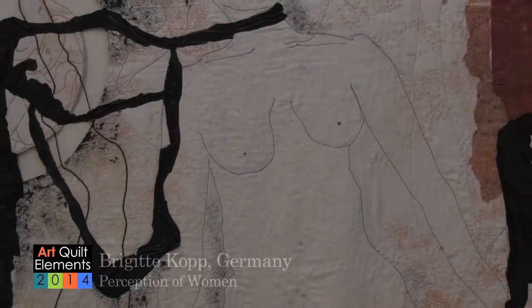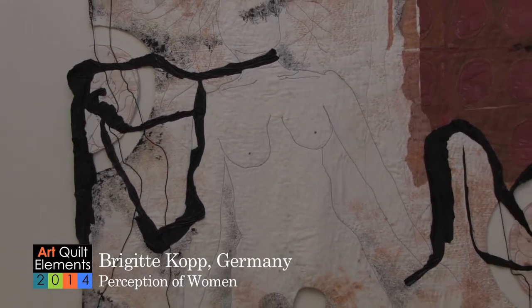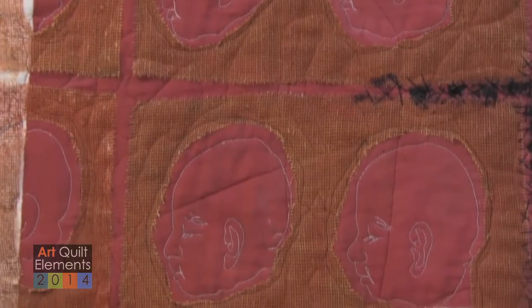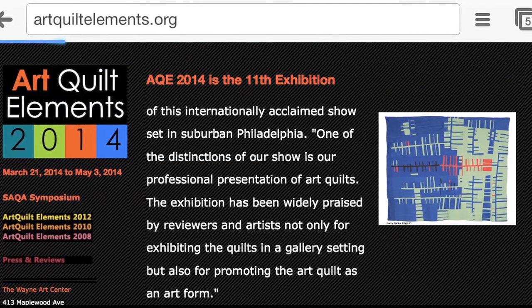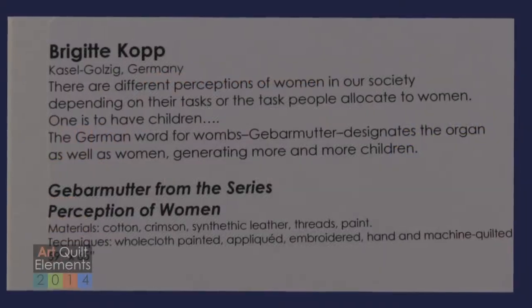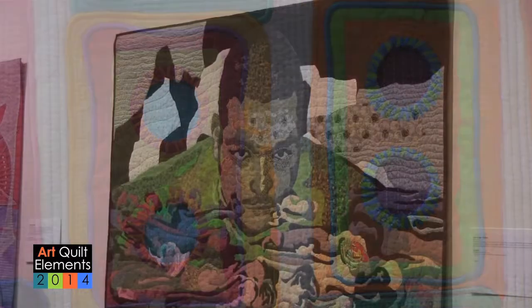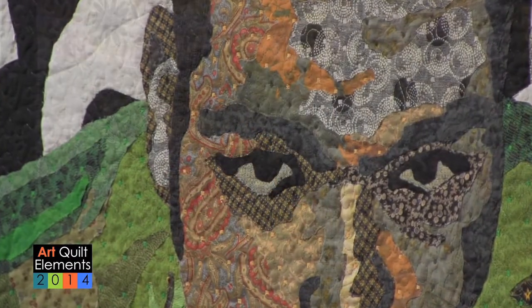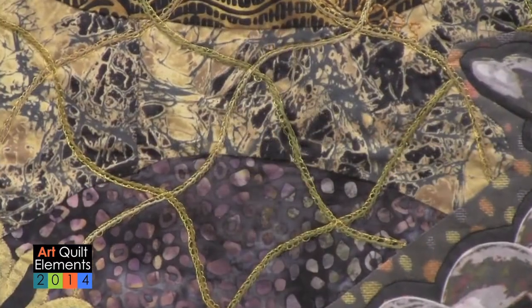In order to apply to Art Quilt Elements, the artists need to have created their quilt piece within two years of the time frame of the exhibition. They will click onto our website artquiltelements.org and be taken to a specific online site to enter their documentation as an artist, along with the piece they're entering — a total of two pieces with overview shots and detailed shots. This year we had 271 artists from across the world apply, which was a total of over 500 images for us to review.